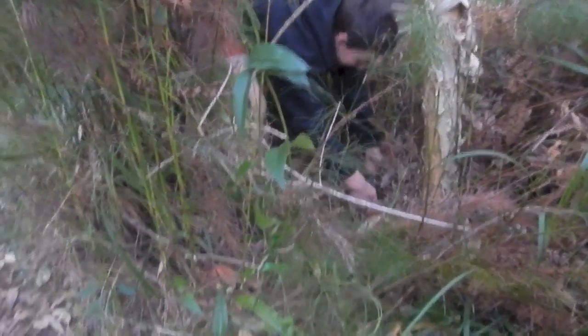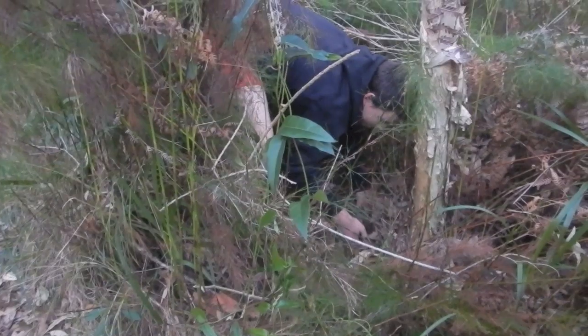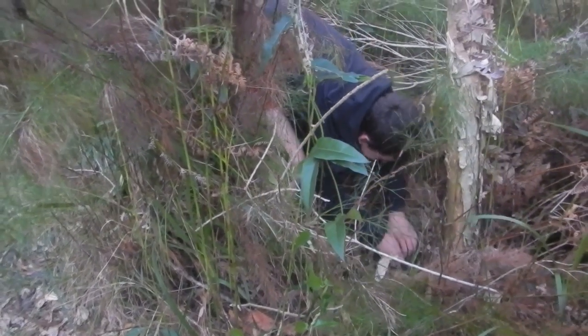Look! There's an echidna here. Check it out. I'm just walking along this bush looking for foxes. I heard it rustling. Let me check it out. There's an echidna.